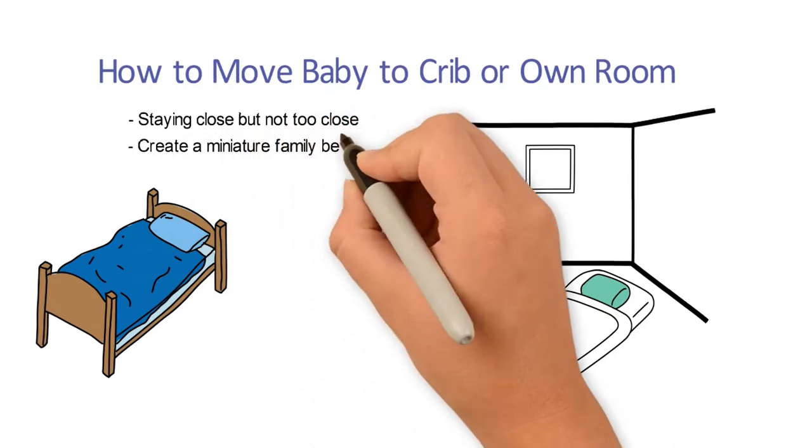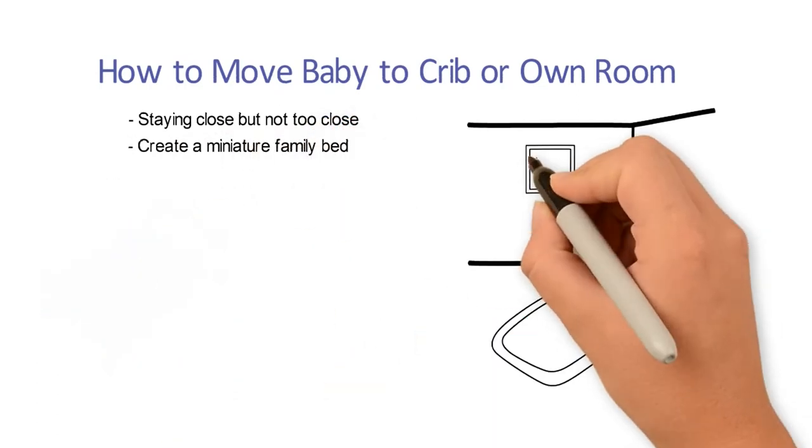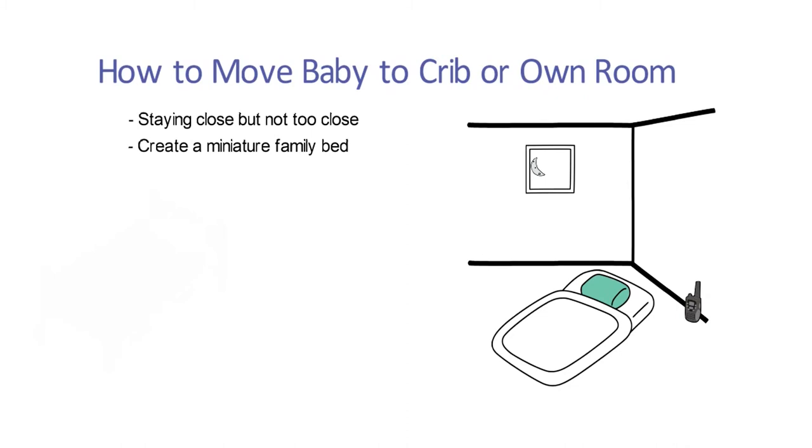Two: create a miniature family bed. Go to sleep with baby in his own room. At first stay the whole night, then leave after baby falls asleep. Keep a monitor in the room so that you can quickly go to baby when he awakens at night, so that baby learns you're never very far away and will begin to wake less at night.